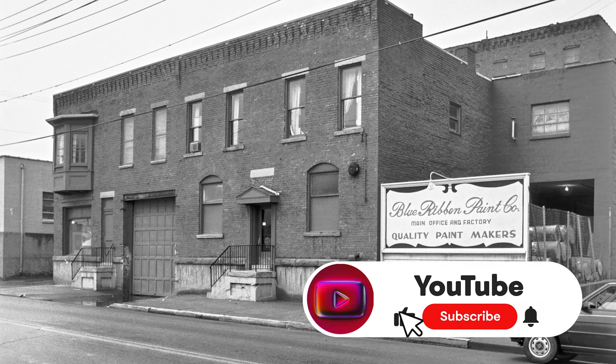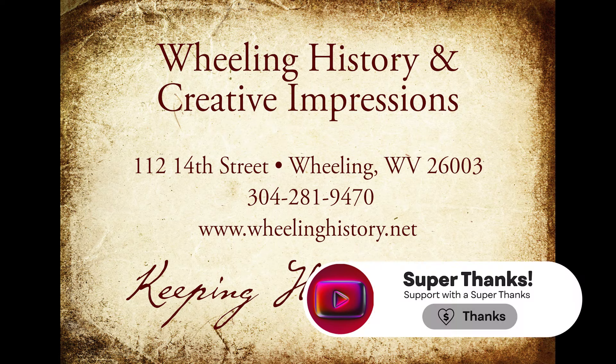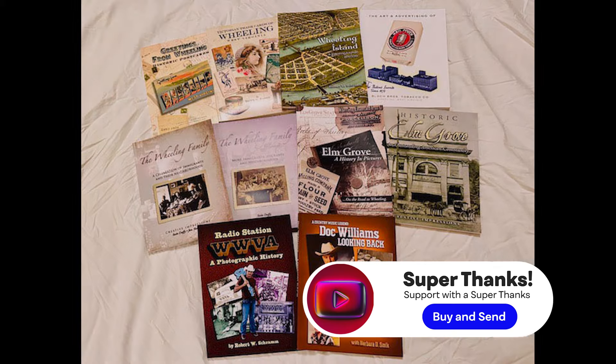It's a nice looking building. If you like our stories, hit like, share, and subscribe. Check out our books at wheelinghistory.net.